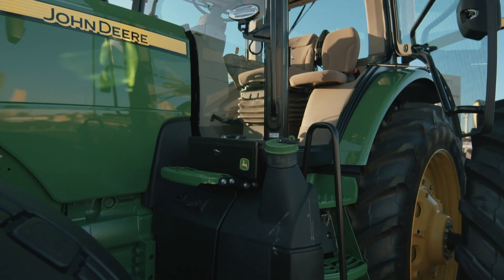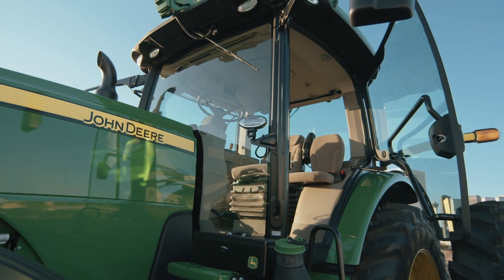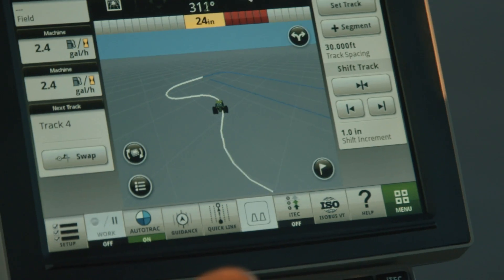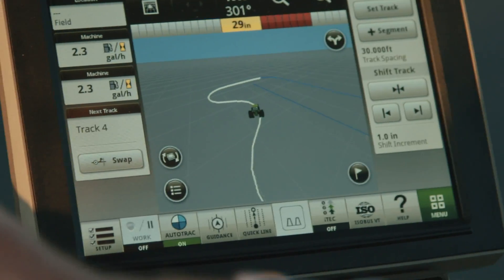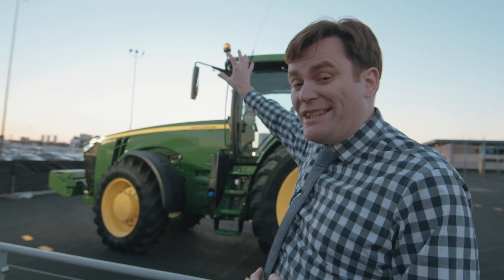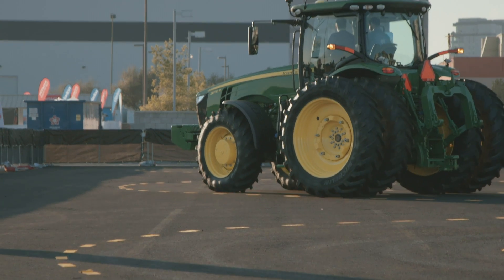In addition to the screens that allow you to control everything — including the implement on the back if it's smart enough — there's also a screen that allows you to see what the computer vision system sees, so you can double-check how well your tractor is driving. In addition to the sensors on the top of the tractor, there are also sensors along the bottoms and the sides.